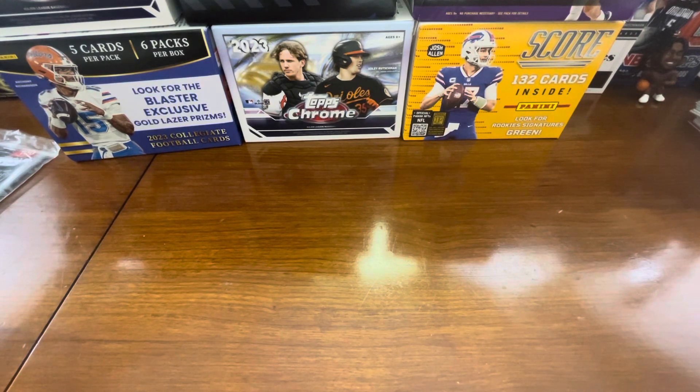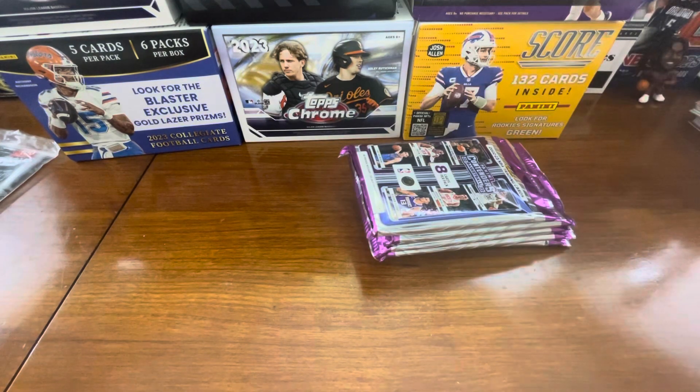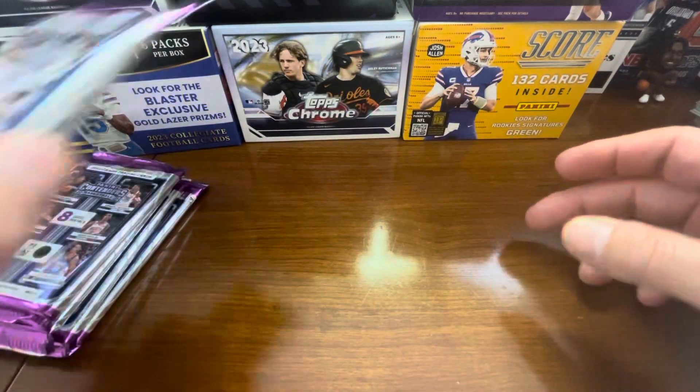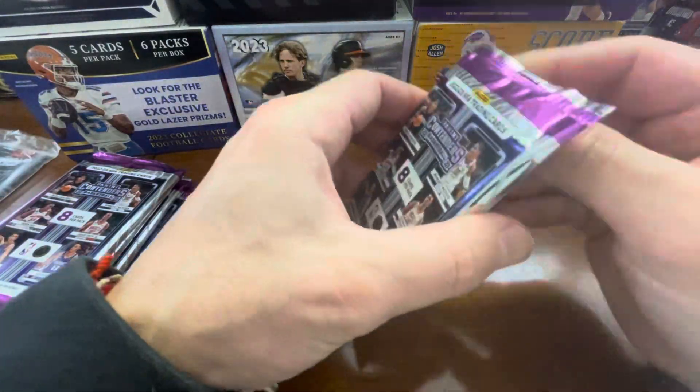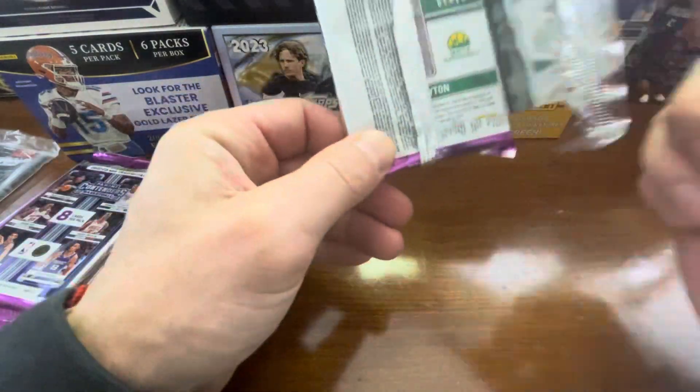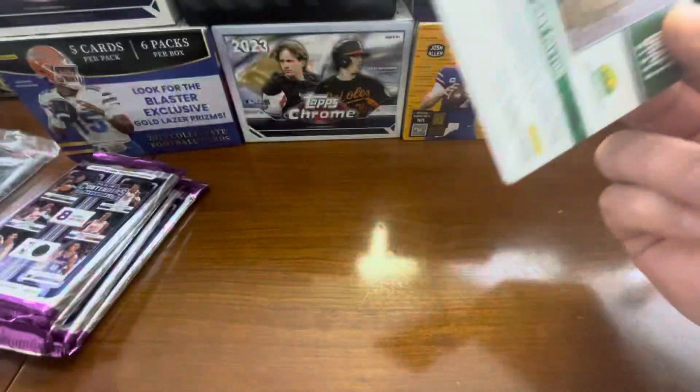As I always mention in all of my videos, I set the bar really low. I have zero expectation. And obviously if something hits, then that is a big win, but nothing's guaranteed. You do get one autograph in here and we're hoping it's one of the top rookies or a top vet, so we'll see what comes through.